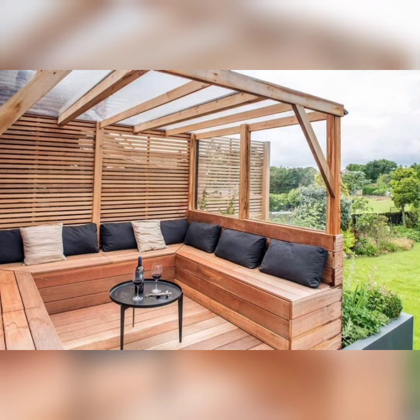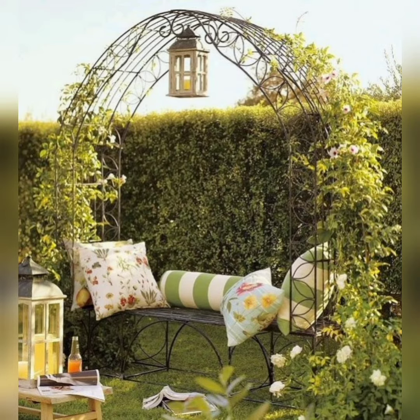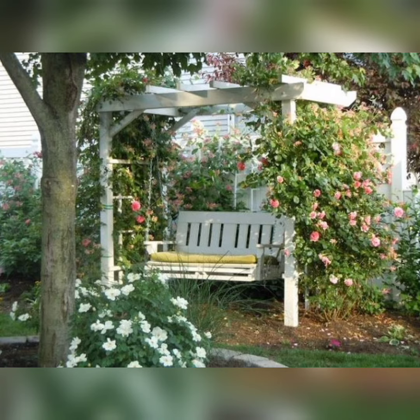Number two: styling tips and tricks. Discover the art of creating captivating garden sitting areas through our styling tips and tricks. Number three: DIY projects. Unleash your creativity with our engaging DIY projects. Learn how to build your own seating structures such as benches, hammocks, or swing chairs.